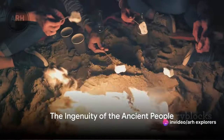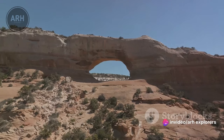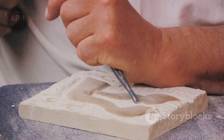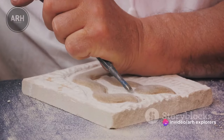As we explore Mesa Verde, we can't help but marvel at the ingenuity of these ancient people. The cliff dwellings are a testament to their advanced architectural skills and their ability to adapt to their environment. Each dwelling is a masterpiece with intricate stone masonry and carefully crafted rooms.